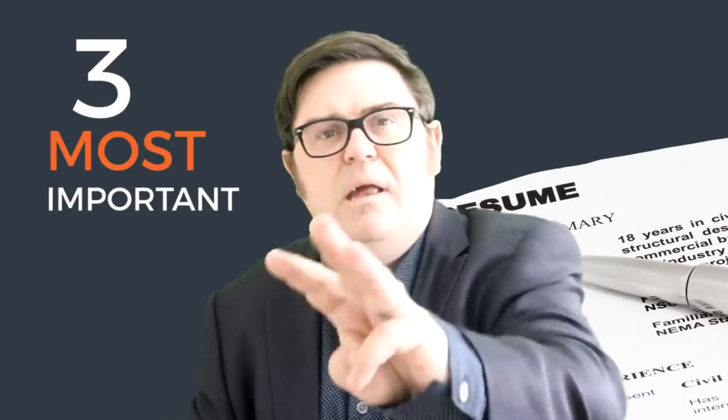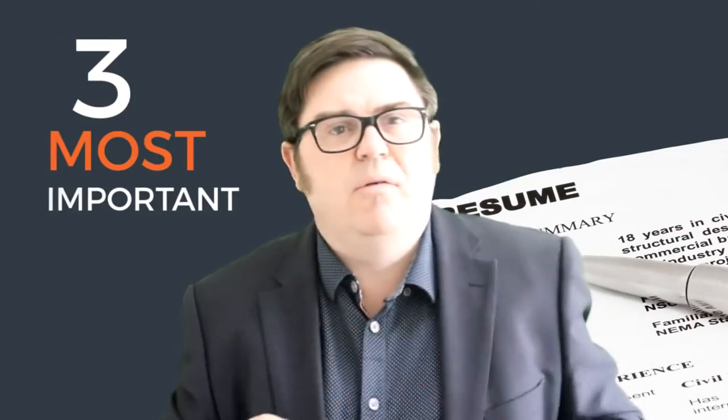Hi, I've been wanting to make this video for some time and I've been reflecting back on the thousands of resumes and CVs I've reviewed this past year. And it came to me this morning: I want to give you the three key tips, three key areas where I see so many people make so many mistakes that gets in the way of you having an effective resume.